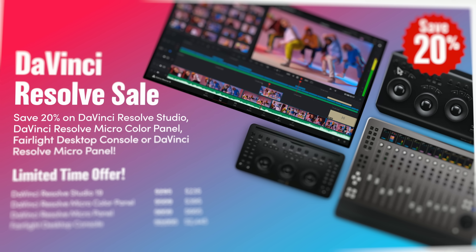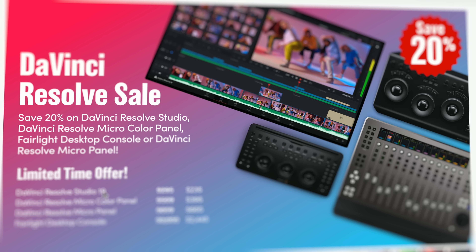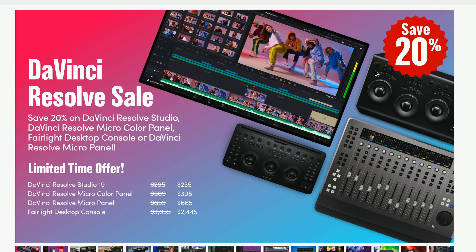The first one — we mentioned it in the title, and really it's the main reason we're making this very video — DaVinci Resolve Studio is discounted. You can get it currently with 20% off. I genuinely think this is the first time that the standalone version of DaVinci Resolve Studio, without having to buy some hardware, has been discounted. Directly on the Blackmagic Design website you can see we've got this big banner: Save 20%. DaVinci Resolve Studio 19 has been reduced from $295 to $235.